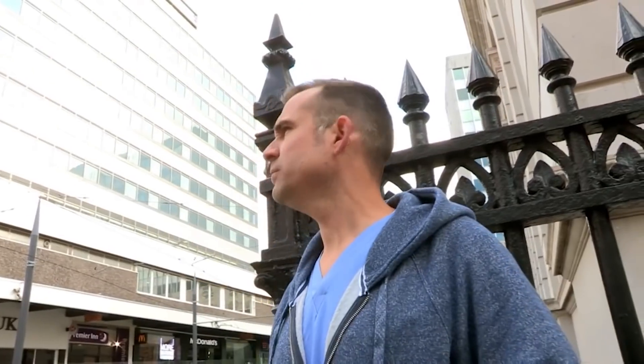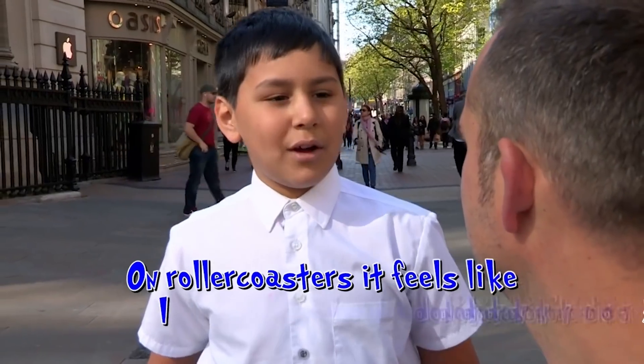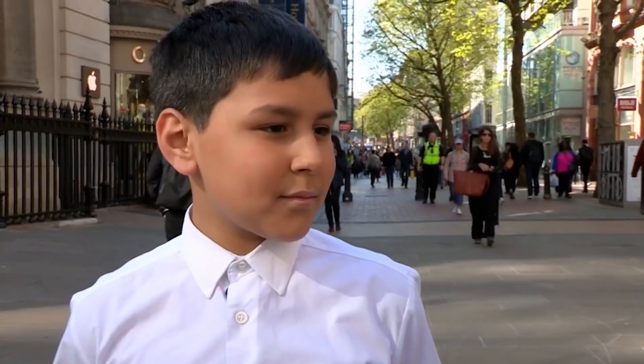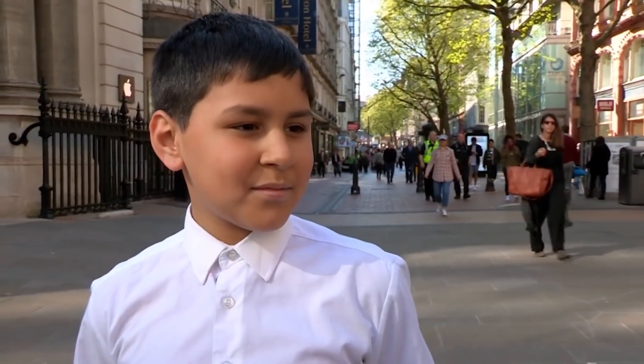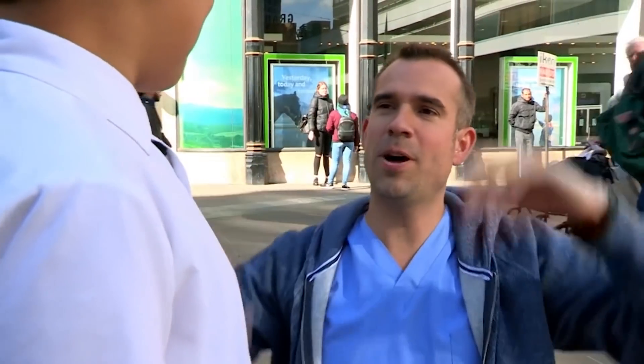Dr. Chris is stepping out too, on a quest for questions. What is your medical mystery question? On roller coasters, it feels like I don't have a stomach. What you're describing is when the roller coaster gets to the top and you go over, that's when your stomach rises. What you're experiencing is no gravity — you're floating, and it's a bit like being in space. It can make you feel quite sick.